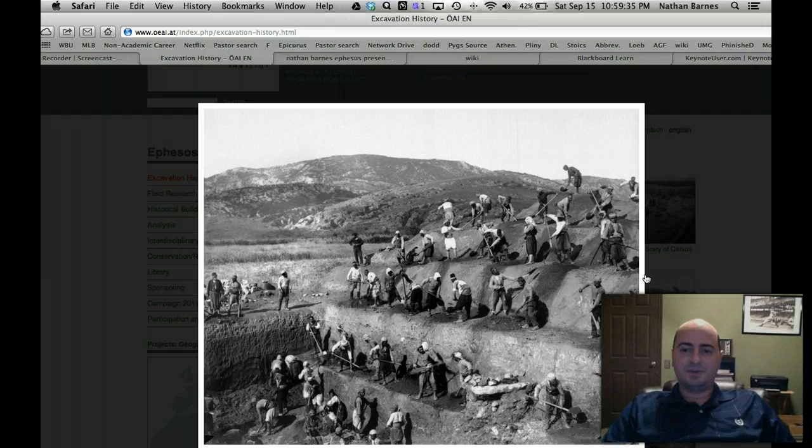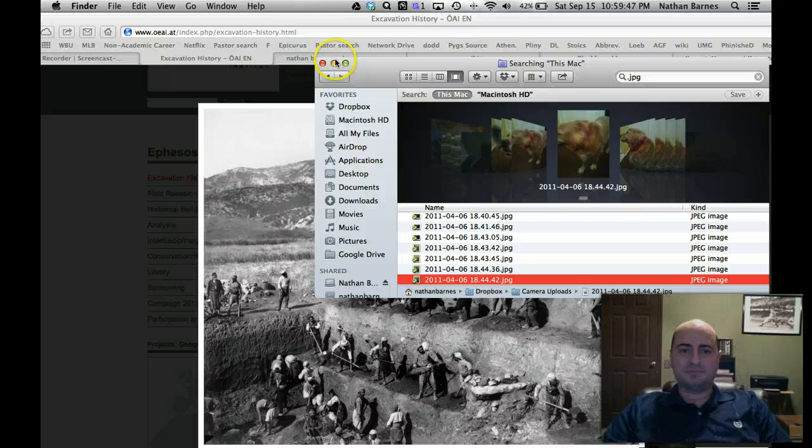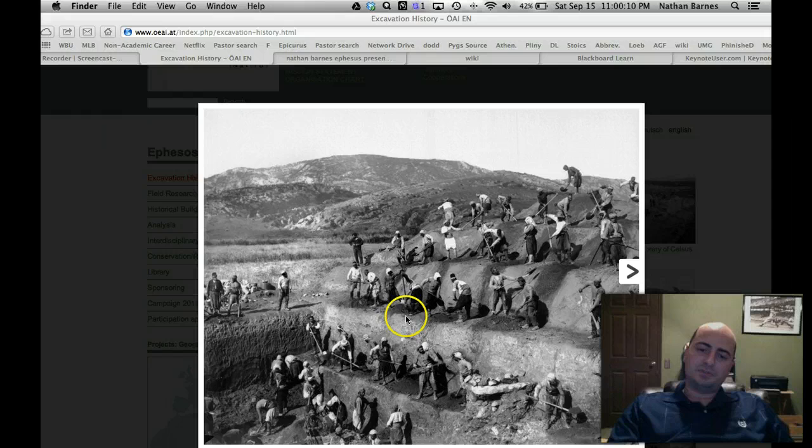This kind of looks like a painting or a picture out of an Indiana Jones movie, but this is how they did it back then. These steps are called strata, and the archaeologists go through every strata and develop a history of Ephesus, or whatever area they happen to be digging in.